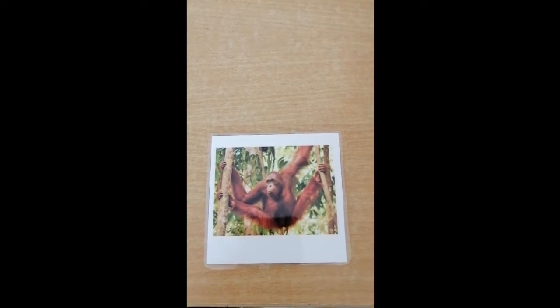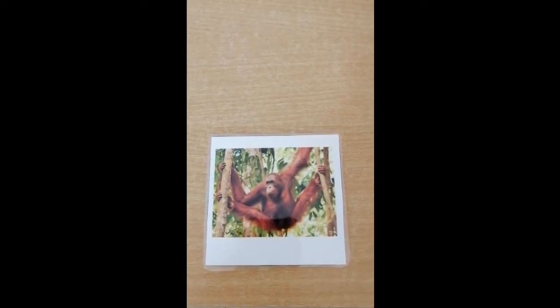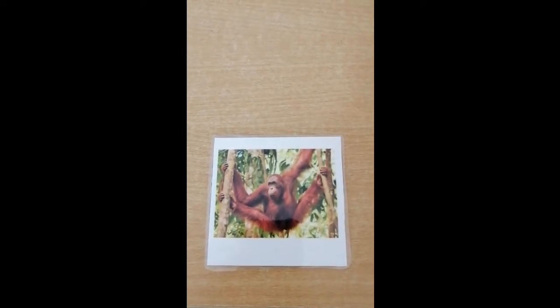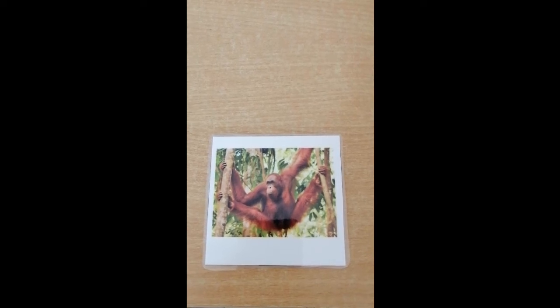Our next animal is an orangutan. Orangutans are orange monkeys. They have no tails though. They like to climb and eat fruits and insects.